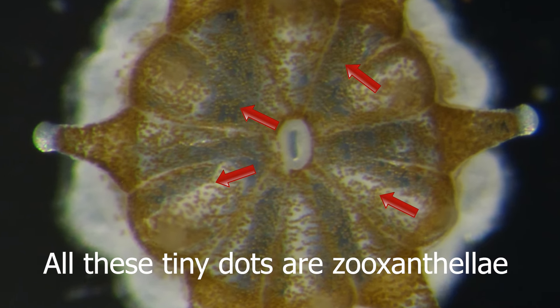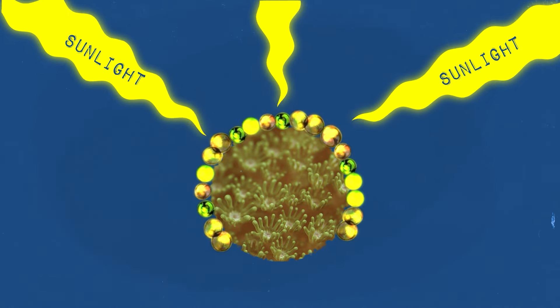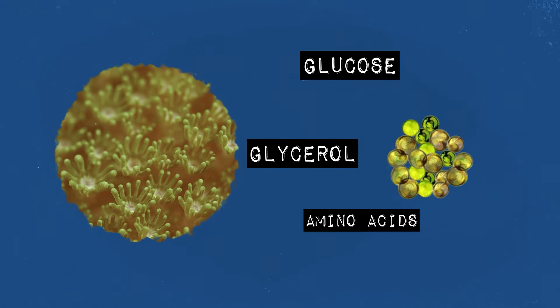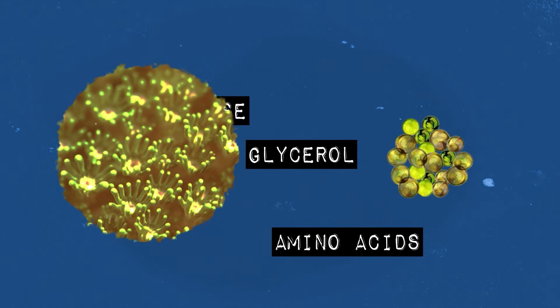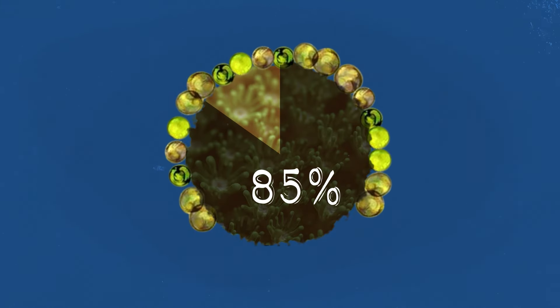Honestly, this colony situation is not even my favorite thing about corals. It's their symbiotic relationship with these tiny microalgae called zooxanthellae. Zooxanthellae live inside the tissues of the coral polyps in a mutually beneficial symbiotic relationship. The tiny algae perform photosynthesis, converting sunlight into energy, and provide nutrients such as glucose, glycerol, and amino acids to the coral polyps, essential for their growth and health. In fact, corals get around 85% of their nutrition from these little guys.